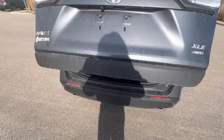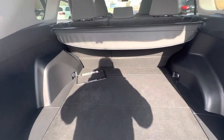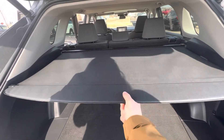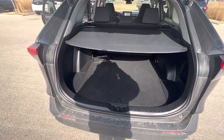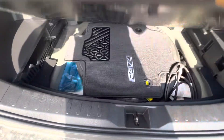Lots and lots of cargo space in these RAV4s. This is your privacy cover — it just locks into place like so, and it prevents anyone from seeing what you've got back here from outside. Lots of cargo space, and you've got your jack and spare tire down below.